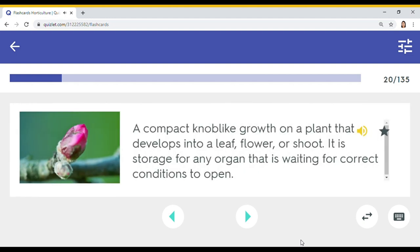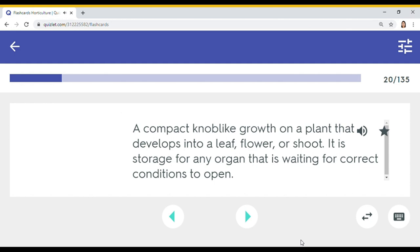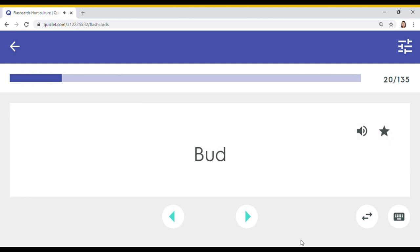A compact knob-like growth on a plant that develops into a leaf, flower, or shoot — it is storage for any organ that is waiting for correct conditions to open. Bud. The primary growing point at the top of the stem of a plant — meristem is present in buds located here. Terminal.